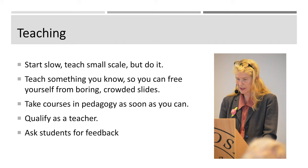Eventually, if you get a position at an academic institution, you need to learn how to teach. If you want to teach, you should start slow — teach at small scale, but do teach something that you know, so that you can free yourself from boring and crowded slides. Teaching is best if you know what you're going to talk about, and then you can get your knowledge across using slides, your body, your language, sometimes examples, sometimes anecdotes. Take a course in pedagogy as soon as you can, because teaching is not just standing at the podium and reading from slides — it's much more than that. In those courses you also learn to renew yourself in teaching, group teaching, self-exercises, and taking feedback.